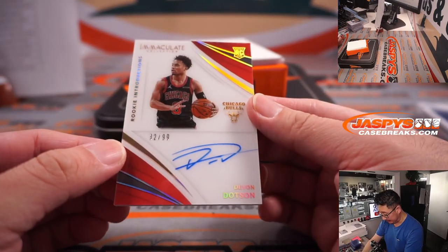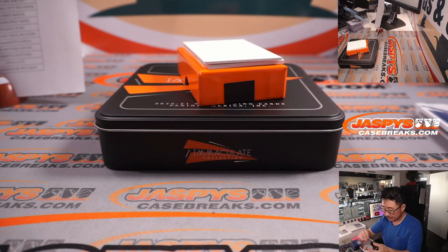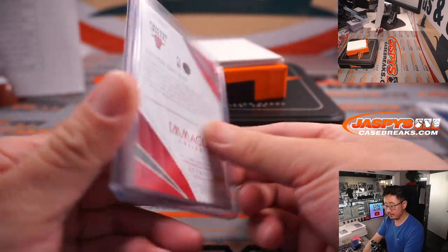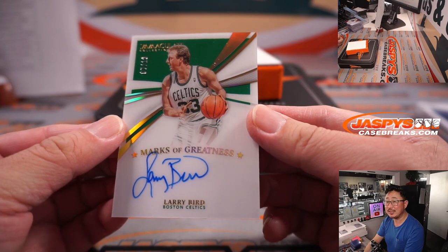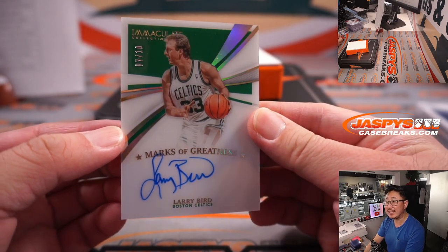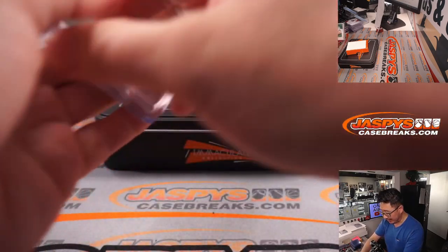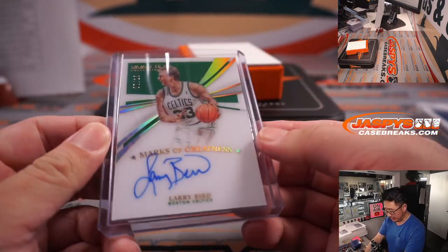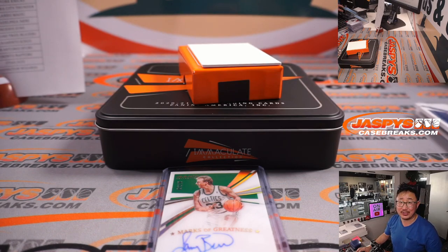A couple more to go. Devin Dotson, Rookie Introductions autograph, 32 out of 99 for the Bulls — Bulls 2, Ryan Kaysen. And the last one — Marks of Greatness for the Celtics: Larry Bird, on-card autograph, 7 out of 10, for David B. and Boston. Looks like no randomizers. Pretty strong break — a lot of nice stuff, a lot of great hits. Brand new release just dropped today, and you've got a chance of getting your team straight up right now. I'm Joe — we'll see you a little bit later tonight for the next Immaculate Basketball break. JazbeescaseBreaks.com. Bye-bye.